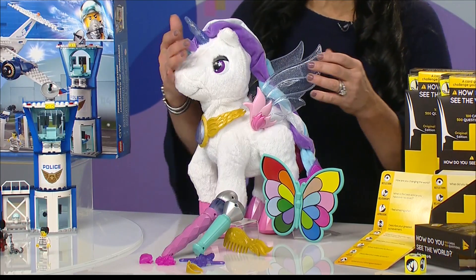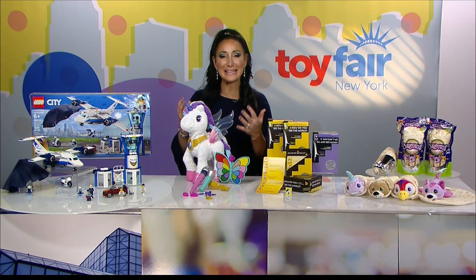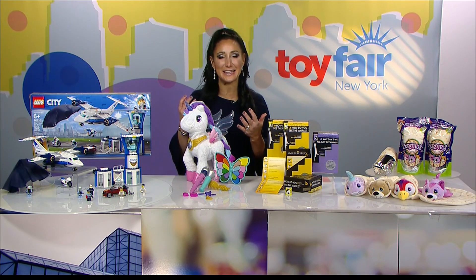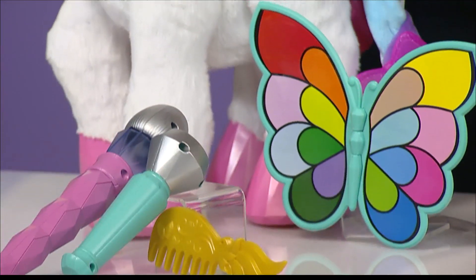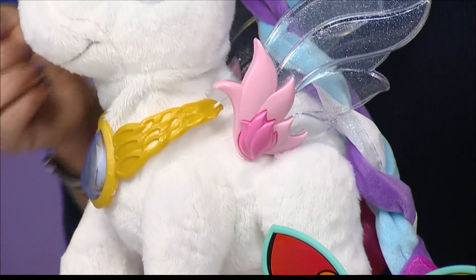Once they do that, they tap it to the unicorn — either on the eyes, the horn, or the wings — and it will illuminate the color that your child has selected. Teaching them their colors, they'll hear those colors out loud. They can even blend colors if they would like, and the unicorn will show them the results of the blending.